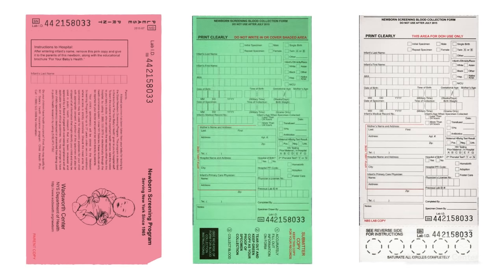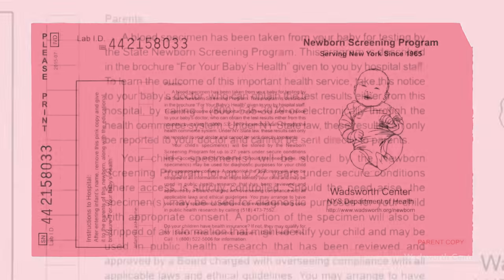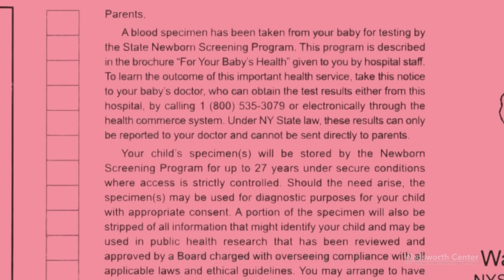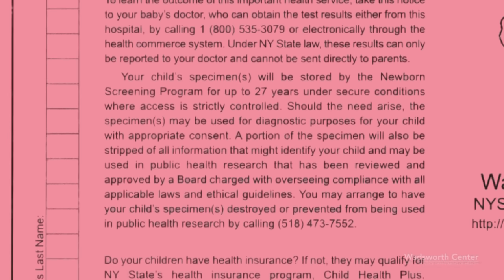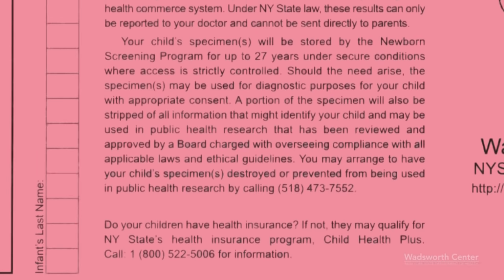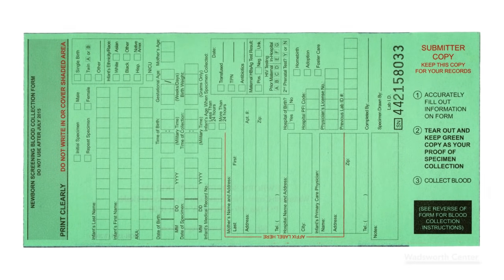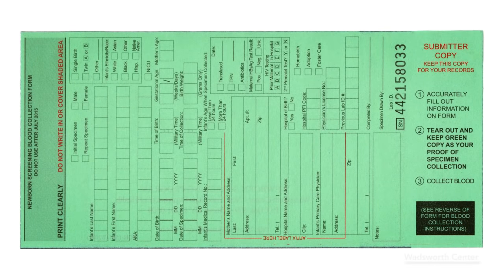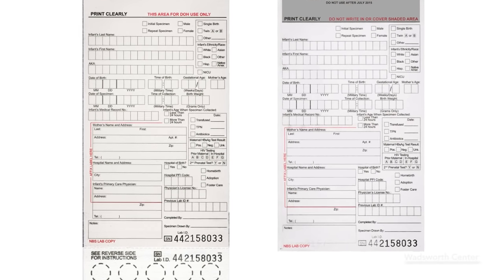The blood collection card contains a number of copies. The top pink copy is given to the mother. Make sure to inform her that she will need to give this pink copy to the infant's post-discharge healthcare provider to obtain the results of the screening. The green submitter copy remains in the infant's permanent medical record. The two remaining white newborn screening lab copies are returned to us after the blood collection is complete.